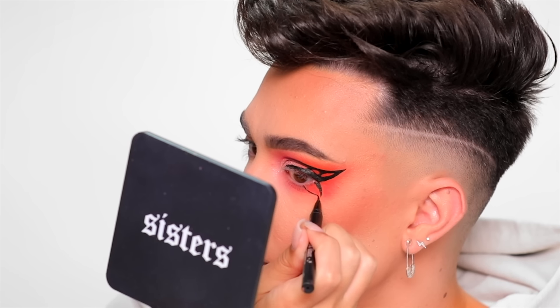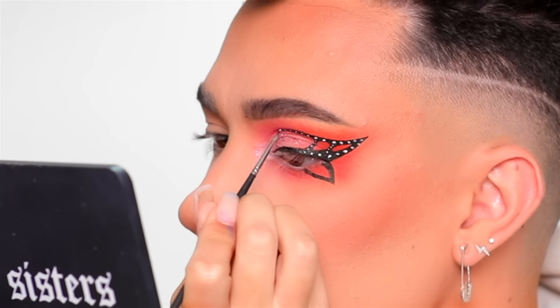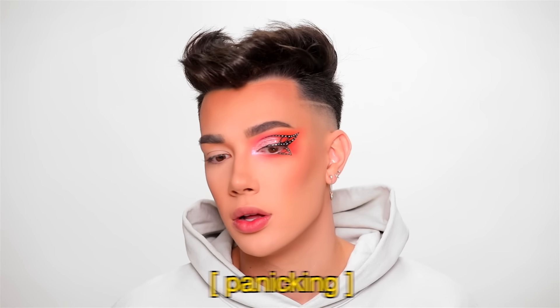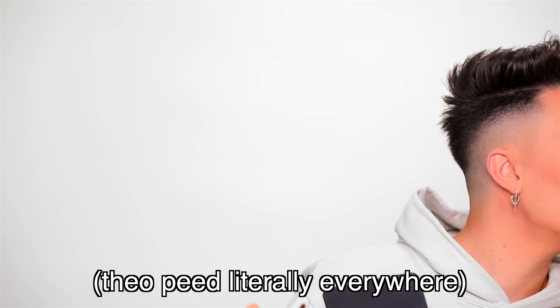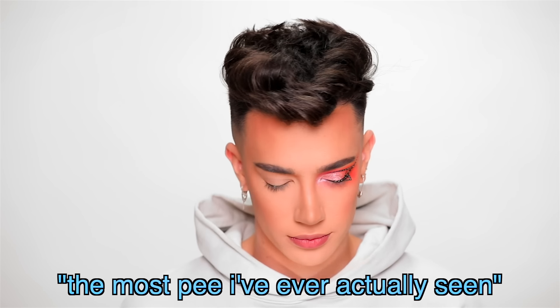Now the same thing on the little lower wing situation. And now the last step of this butterfly eye is to take a little bit of white eyeliner and add in the dots. Oh hey! Oh no — he just peed — like the most pee I've ever actually seen. Pascale time! Well, this is one eye of this look all complete. I'm going to cut and do the other one off camera quickly and I'll be right back with the finished look.